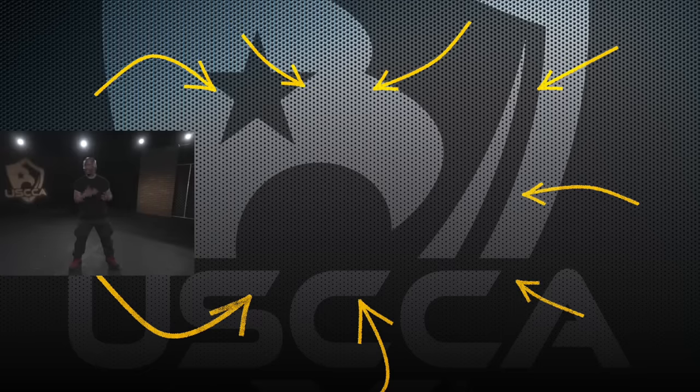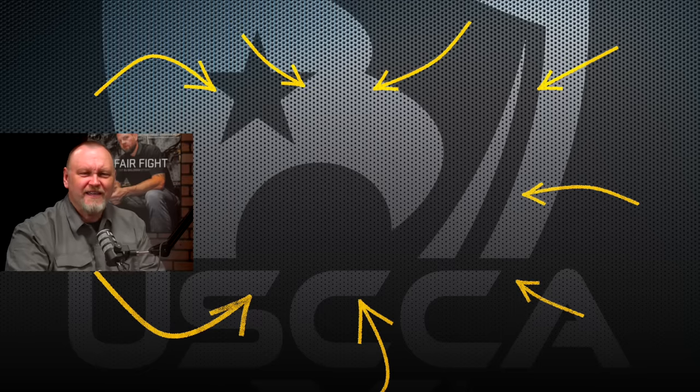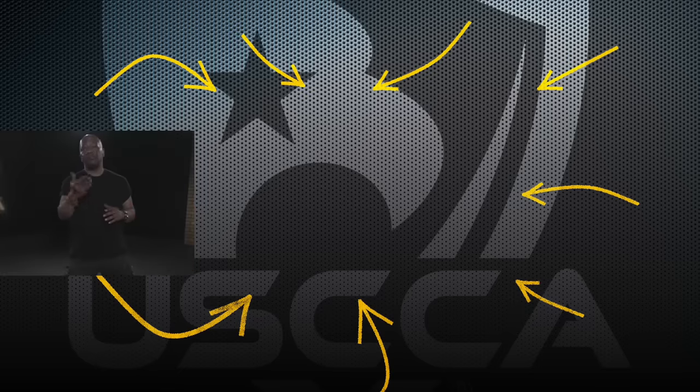Want to know when it's legal to draw your gun? Click the video next to me for a detailed explanation from a former police officer and competitive shooter. Lethal force is any force that would cause death or great bodily harm.